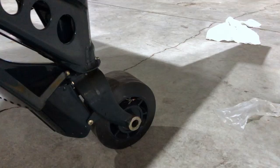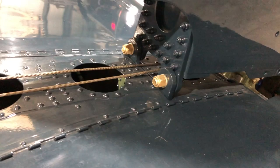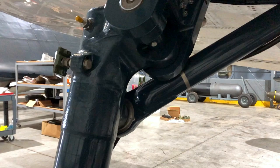Grumman built the Wildcat, the Hellcat, the Avenger — pretty successful airplanes in World War II. They had a lot of experience and an amazing manufacturing plant. The Hellcat manufacturing plant cranked out 620 Hellcats per month out of one factory in Bethpage, New York. So they really had the know-how. The Bearcat was a development of the Hellcat, so to speak, which was itself a development of the Wildcat.